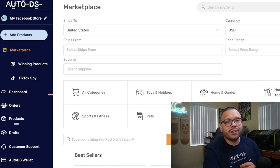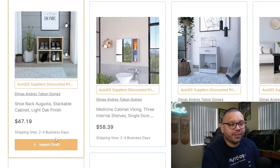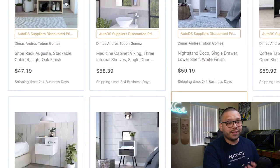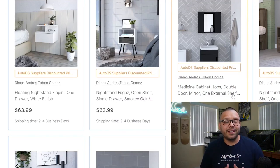The last thing about traditional dropshipping is fulfillment times. Some suppliers can take a lot longer than others — sometimes CJ Dropshipping and AliExpress sellers can take up to about a month or more to get products to your customers, which in my opinion is way too long. To find better products that ship fairly quickly, you can find them over at AutoDS. Once you log in, go to the marketplace and switch over to AutoDS suppliers, and you'll find products that actually get to your customers within two to four business days.